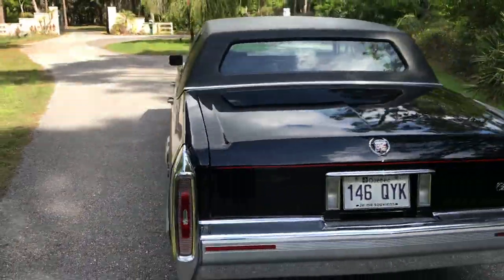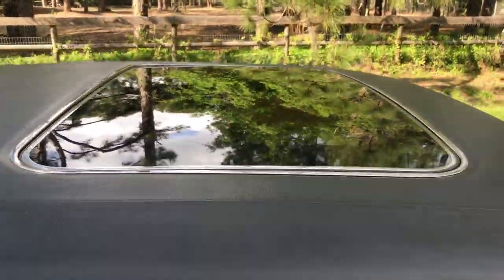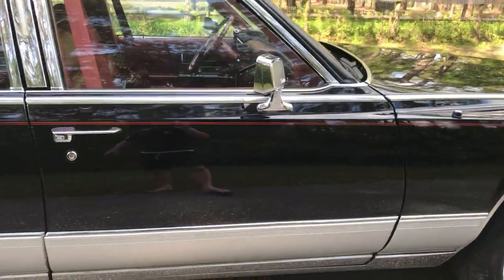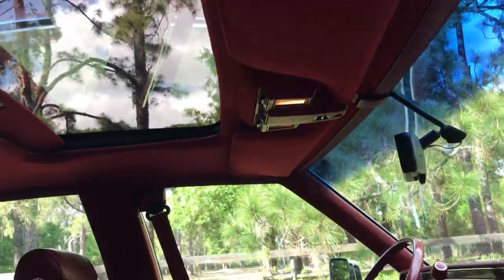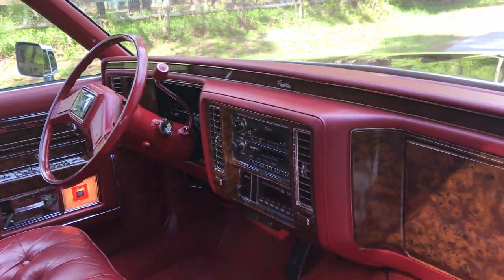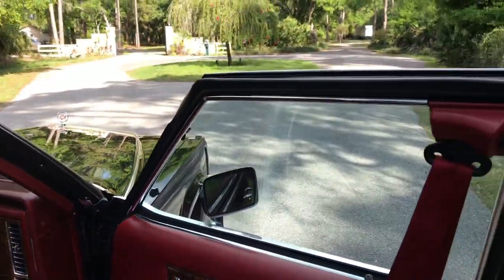Let me take a walk around and show you the interior as well. As you can see, the inside is finished in a bright red, and there's the factory sunroof. It has the auto dimming mirror as well as a trumpet horn. The car is in immaculate condition and it certainly turns heads everywhere I go.